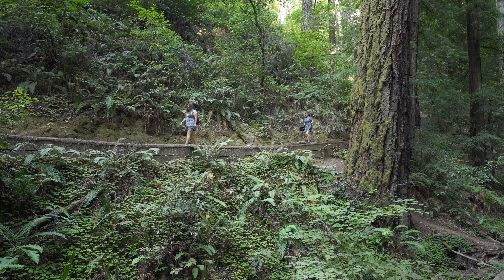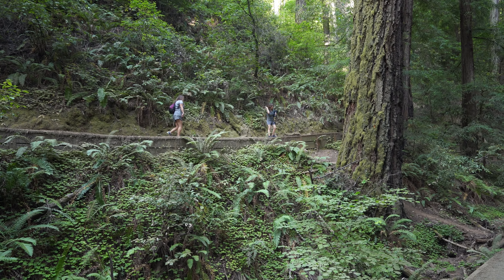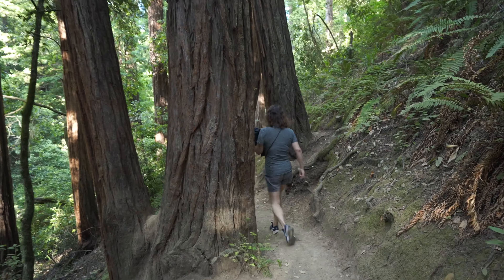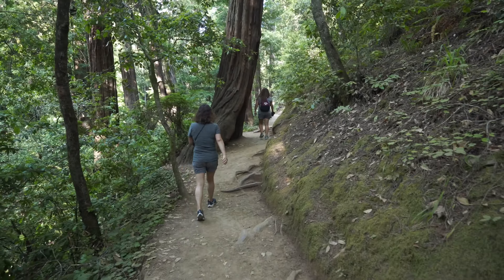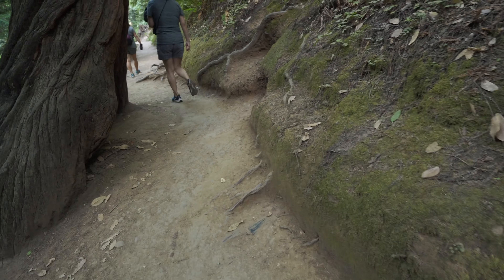Mom, hurry up. You're so far behind, Mama. Watch your step. There's a lot of roots sticking out of the pathway.